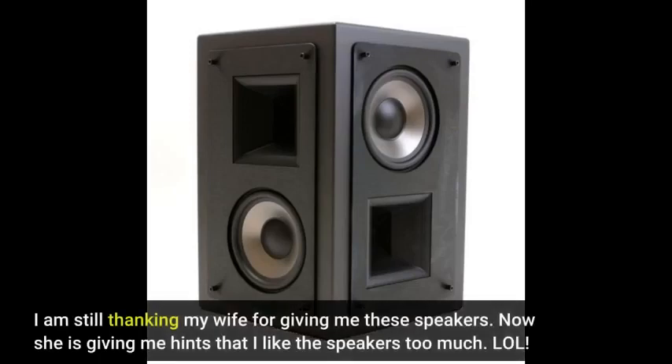I am still thanking my wife for giving me these speakers. Now she is giving me hints that I like the speakers too much.